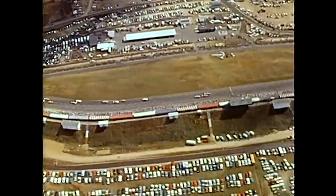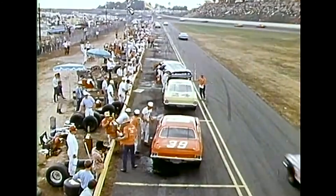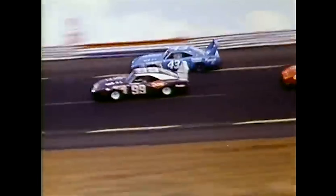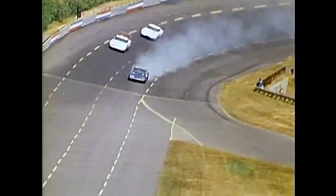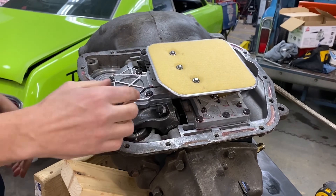NASCAR teams figured this out first. While other manufacturers were constantly rebuilding transmissions during race weekends, the Chrysler teams were running the same unit race after race after race. Richard Petty's crew chief once said they could run a 727 for an entire season without a rebuild in NASCAR, where transmissions are under constant abuse for 500 miles at a time. But it wasn't just the durability — this thing was smart.